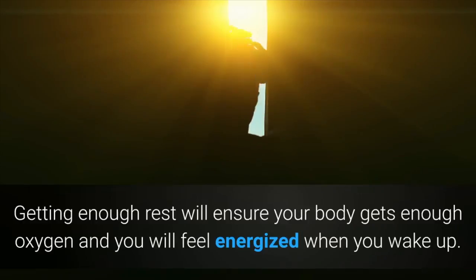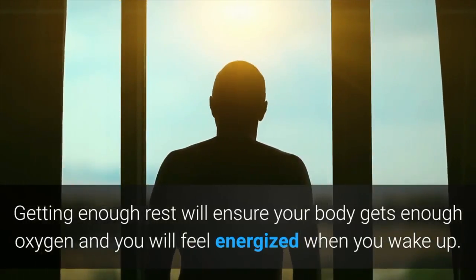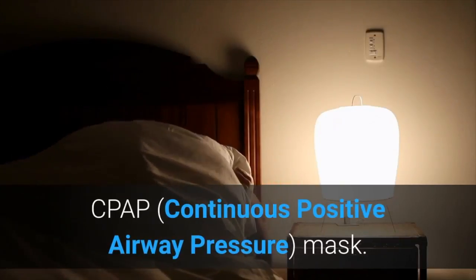Getting enough rest will ensure your body gets enough oxygen and you will feel energized when you wake up. If you're a mouth breather and have sleep apnea, the best way to combat your symptoms is to use a CPAP, continuous positive airway pressure mask.